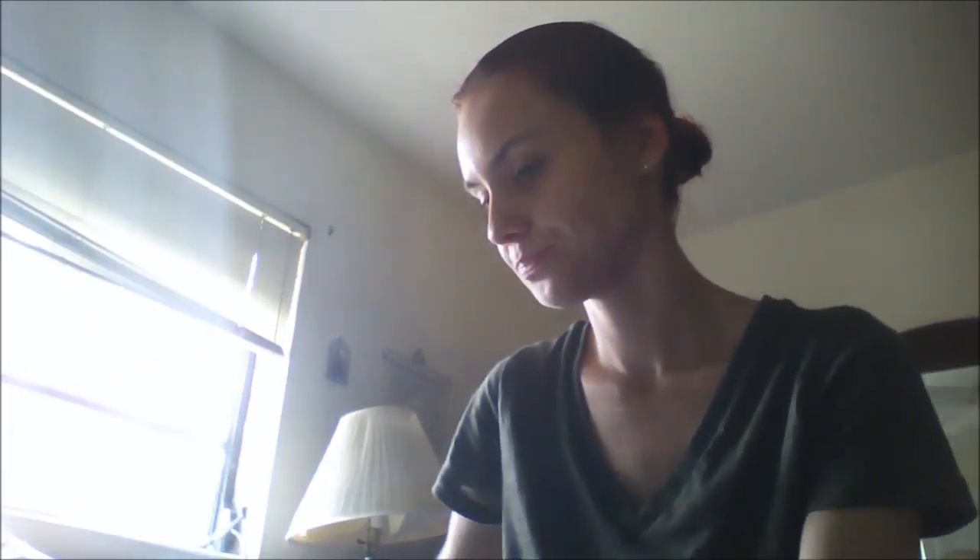So I received my first influencer box in the mail. I'm going to open it up and let's see what's in here. Here is our very nice card detailing our campus box from Influenster.